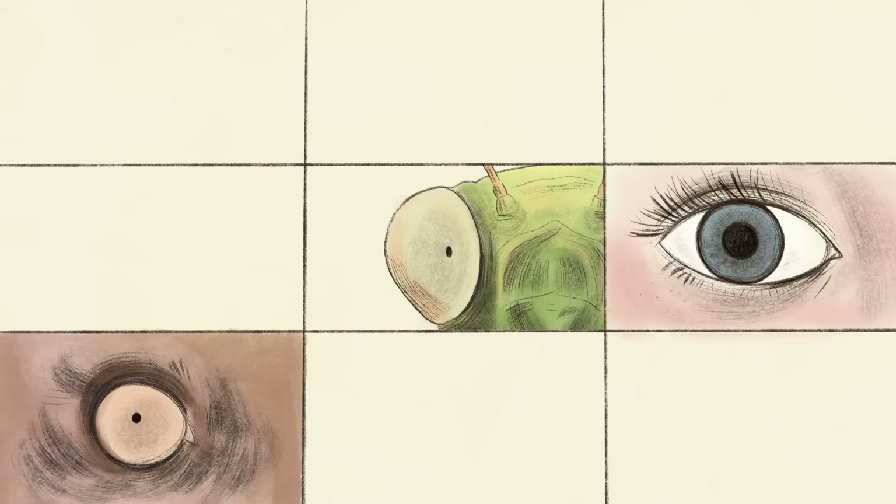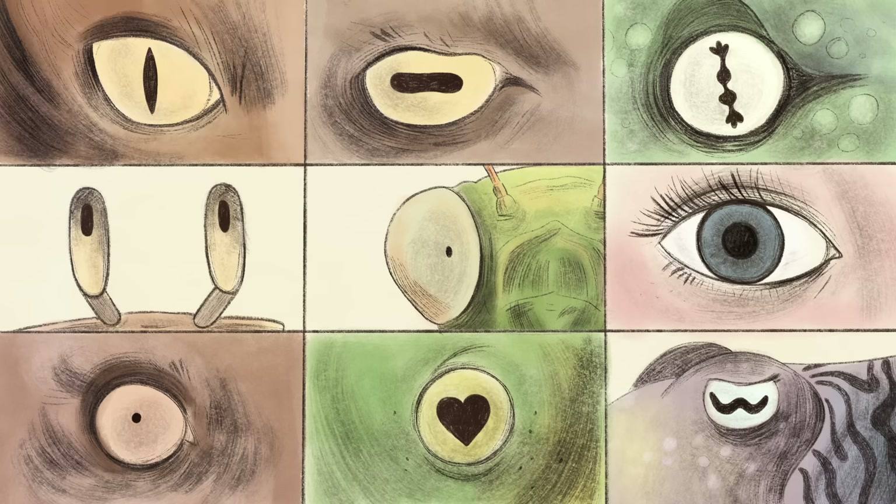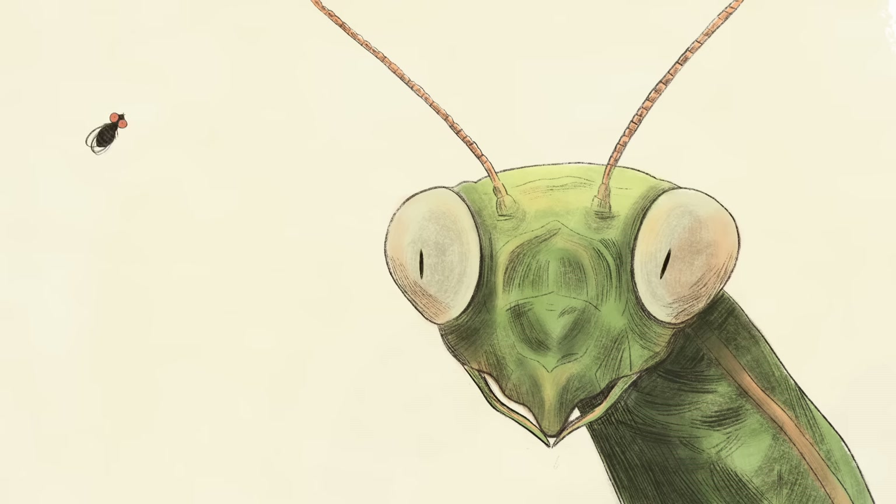Peering into the eyes of different animals, you'll see some extraordinarily shaped pupils. But why? It turns out that pupil shape is a powerful indicator of what role an animal plays in its ecosystem.